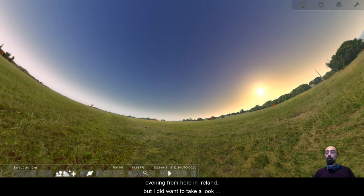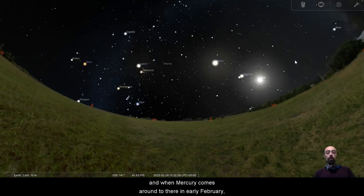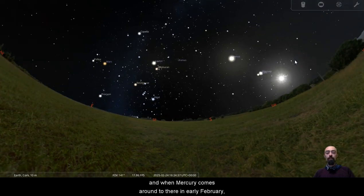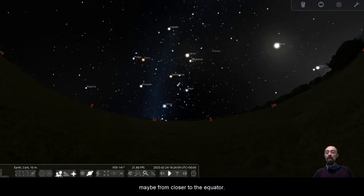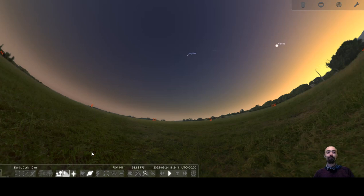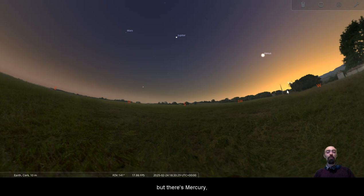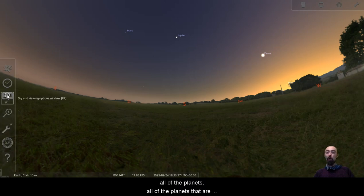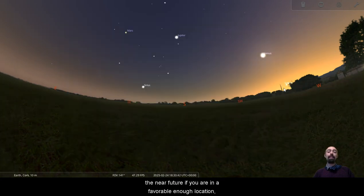I did want to take a look for that comet. Mercury is still on the wrong side, and when Mercury comes around in early February, that looks like it's not going to be visible from here in Ireland either — maybe from closer to the equator or the countryside. But there's Mercury, and next to it will be Saturn, Venus, Jupiter, Mars, Uranus, Neptune — all of the planets. All of the planets visible to the naked eye will be visible at the same time in the near future, if you are in a favorable enough location.